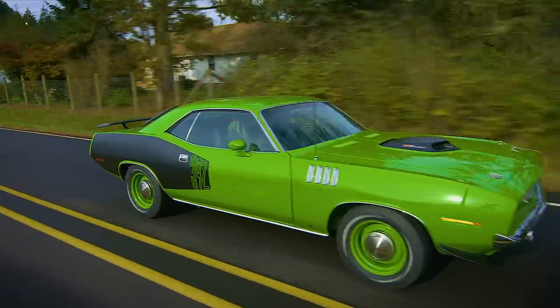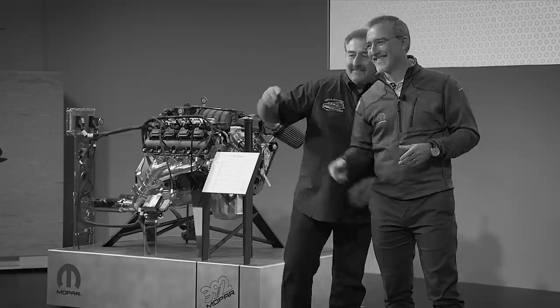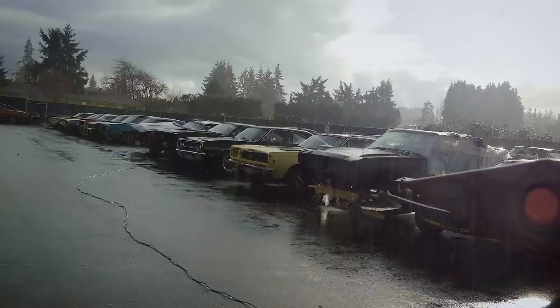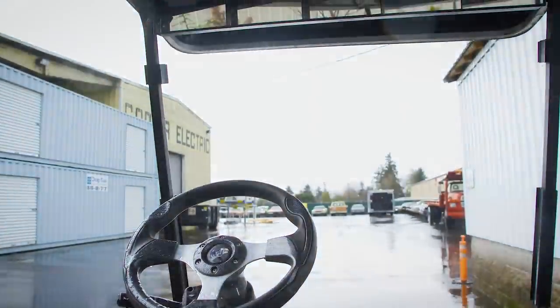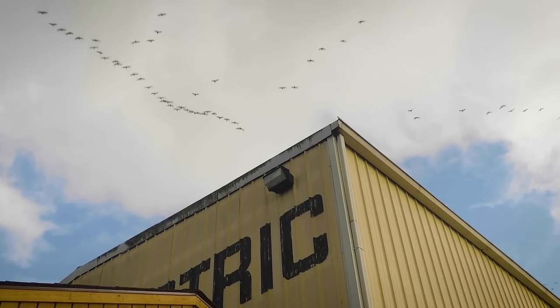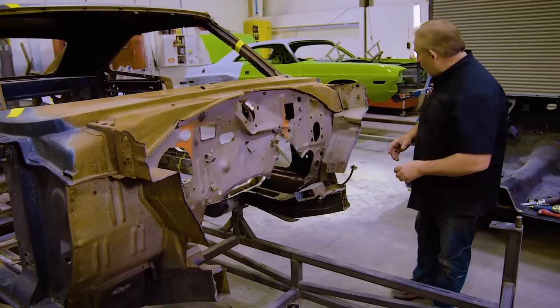At the end of it all, we had the SEMA car done, punched out all the others, met all our commitments. We had an owner that was being patient with us. The General Lee - it was time to move it back in, get it in line and start rocking on it. And when we did, it moved quick.